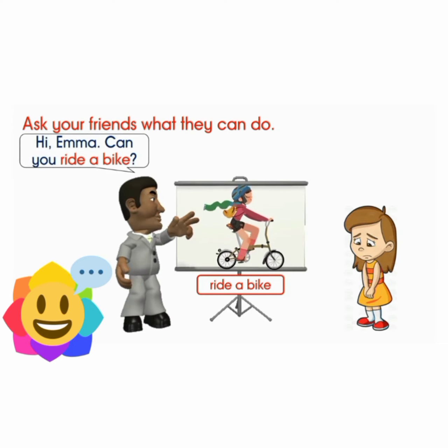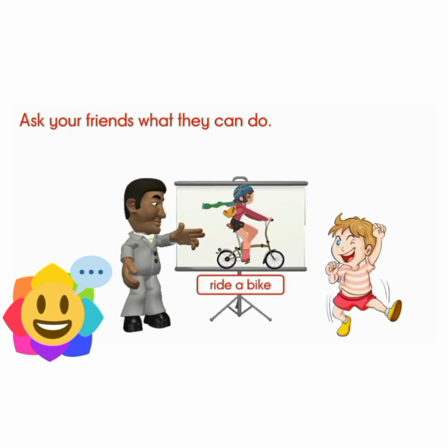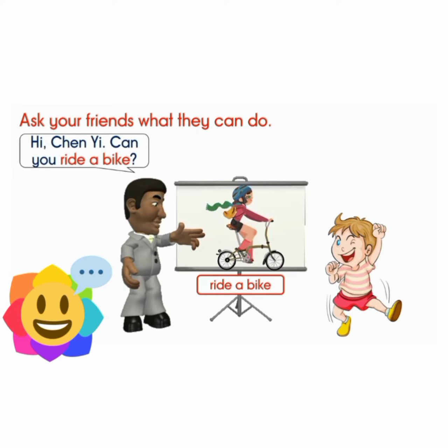Hi, Emma. Can you ride a bike? No, I can't. Hi, Chen Yi. Can you ride a bike? Yes, I can.